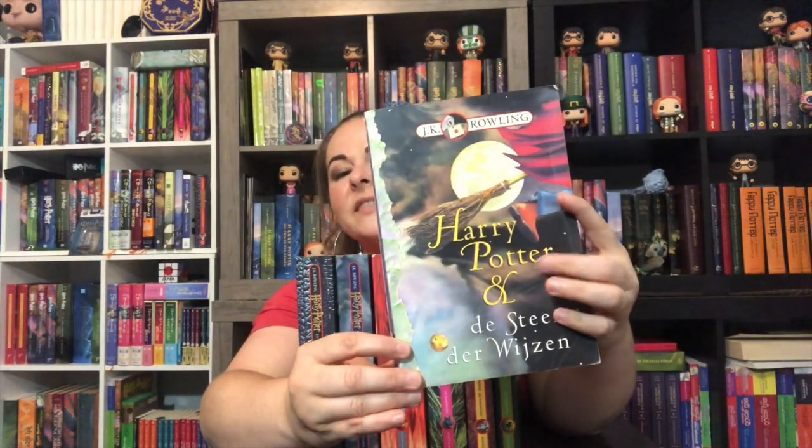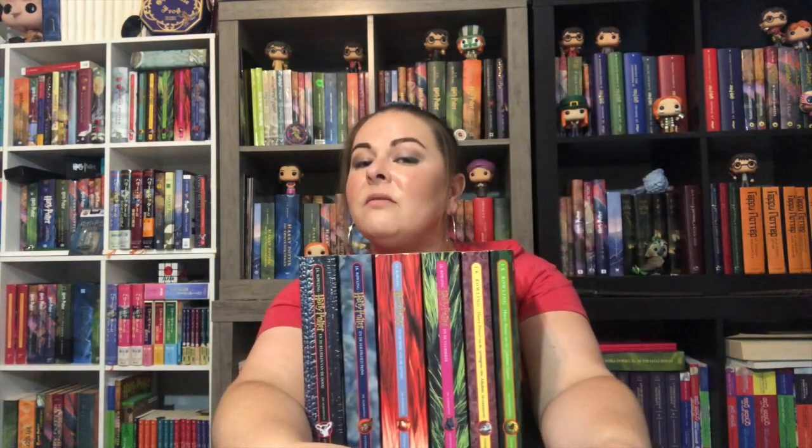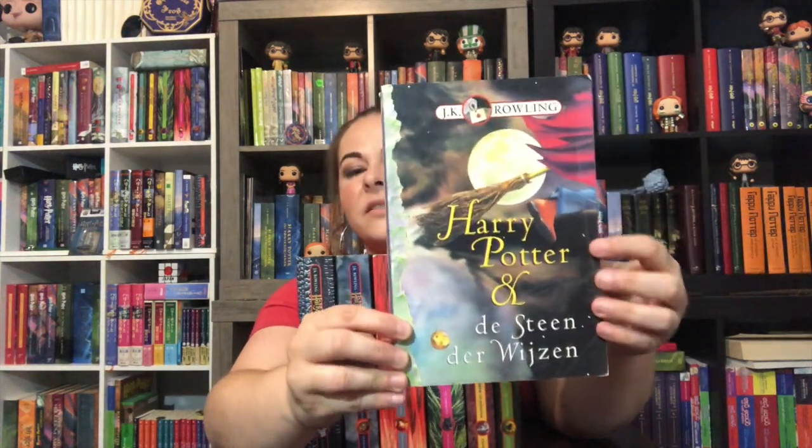We know it's early because it doesn't have the Harry Potter font that started in about 2001 with the movie. But this is an earlier one. You can find books one through three with this earlier font. You can find the West Frisian with the very same cover art, so don't be confused if you're looking for West Frisian — it'll look very similar to this.